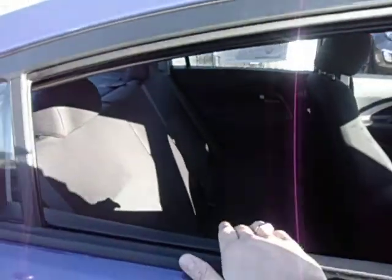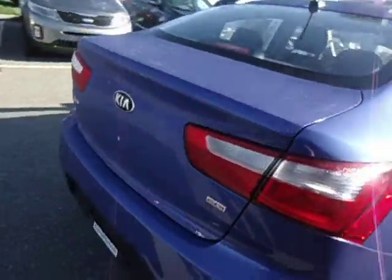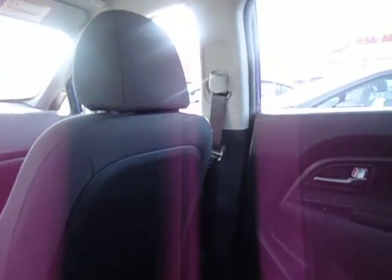Check this out — the rear window goes all the way into the door. There's no window sticking out; it goes all the way in. And of course, see how spacious the rear seat is. Even though that seat is all the way back, I still have enough space to be comfortable.